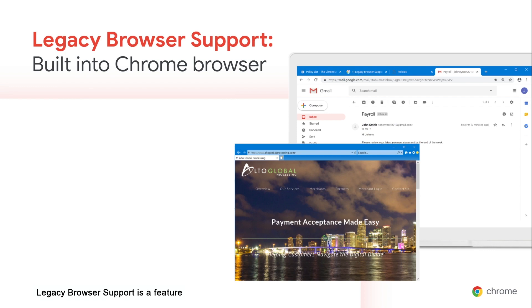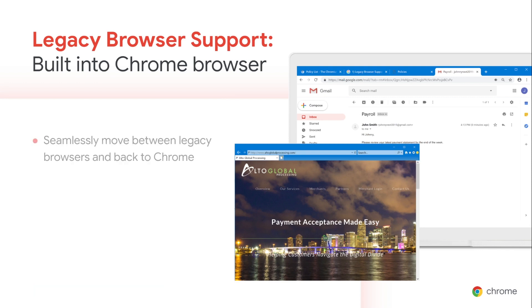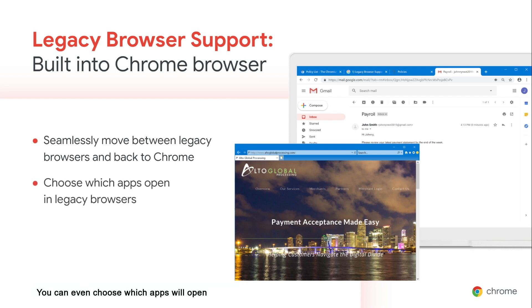Legacy Browser Support is a feature that allows admins to run Chrome for most of their organization's workload and automatically fall back to a legacy browser when users need to access a site that only works in that browser. When users visit a site incompatible with the latest version of Chrome, they will automatically be redirected to a legacy browser. You can even choose which apps will open in the legacy browser ahead of time. Our customers asked for legacy browser support for IE mode on Edge, and we're excited to announce that it was recently launched.